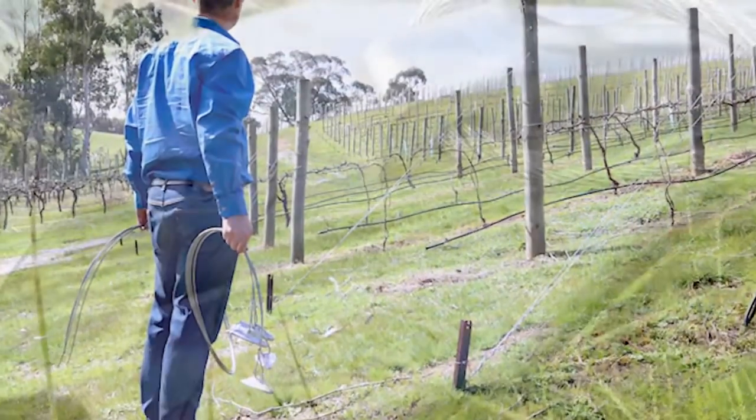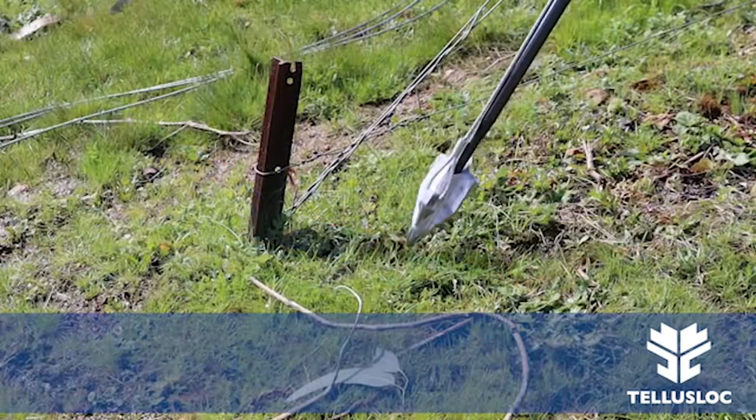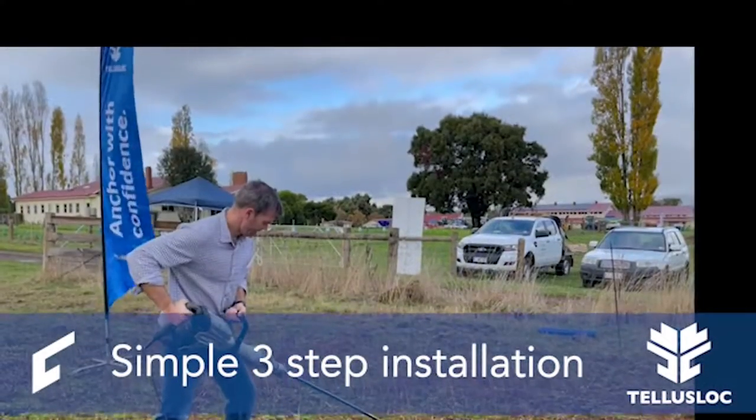Secure your assets with Millennium's new TELUS Glock Earth Anchors. Engineered to suit a variety of soil classifications, the simple three-step installation process provides a secure and strong anchor point capable of holding up to 1.5 tonne of force.